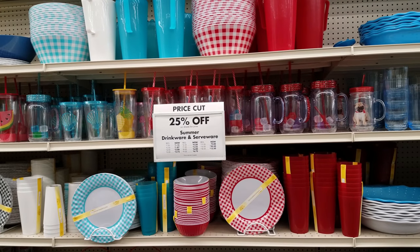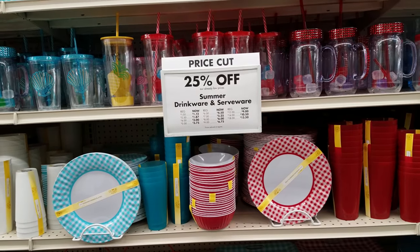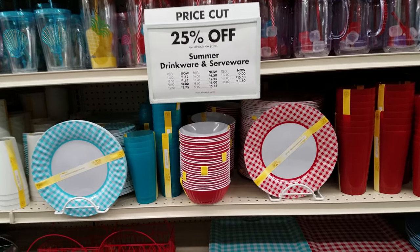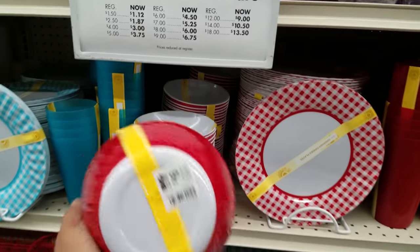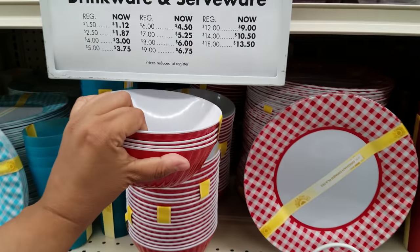Summer drinkware and serveware is 25% off as well. So items that were $1.50 would be $1.12; $2.50 becomes $1.87 — it goes on from there. These bowls right here — you're going to get four of them.